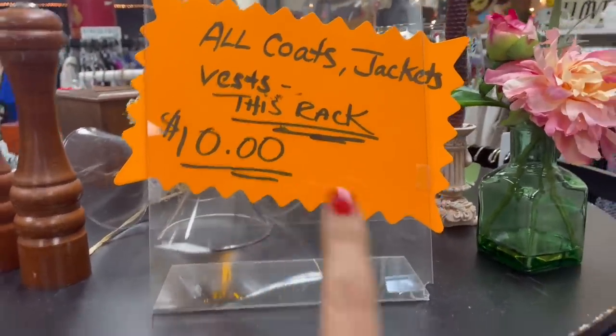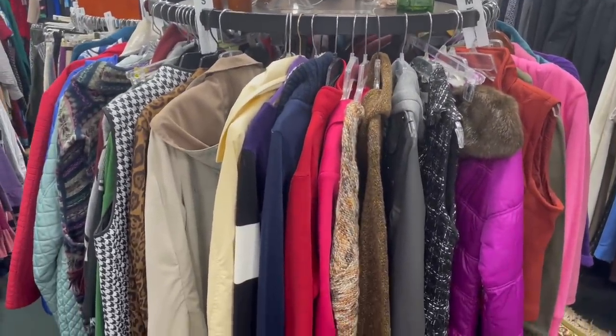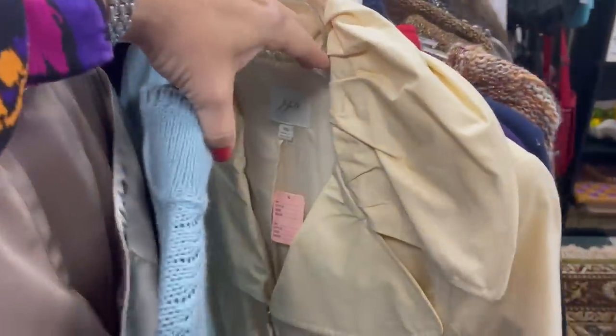You know me and my coats — I found a $10 rack where everything was $10. I loved looking through it, but you'll be proud of me: I actually did not buy a coat today.